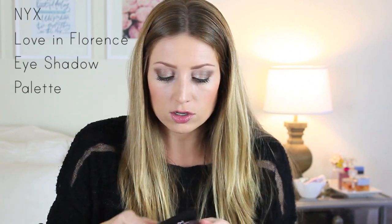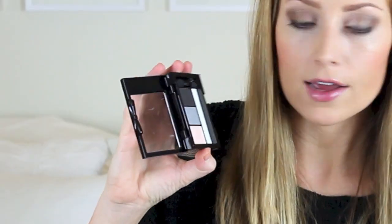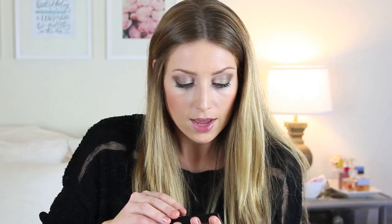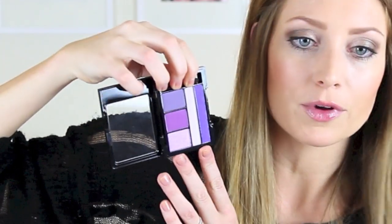I have two NYX Love in Florence eyeshadow palettes that I got at an event in LA recently. This one is called Tryst by the Trevi — it has a matte black, a gray, a champagne color, a frosty white, and a glittery black. They're really pretty. This one is called XOXO Mona and it's all really pretty purples — some matte, some shimmery, and a couple with glitter.